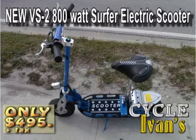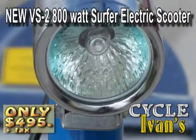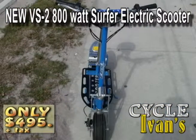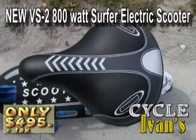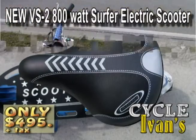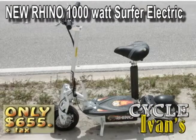Here's another blade — the VS2 800. This 800-watt electric scooter has front and rear disc brakes, goes up to 35 kilometers per hour, and can go up to 22 kilometers on a charge — that's 14 miles. Going green at Cycle Ivan's means deals like these on the newest line of electric scooters.